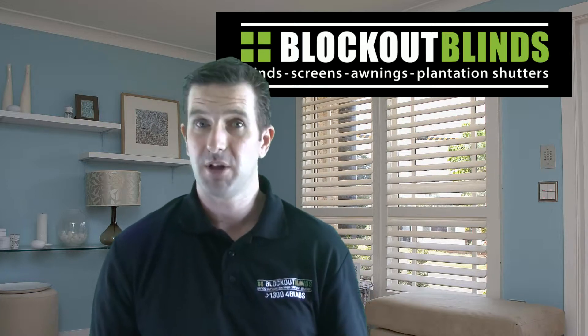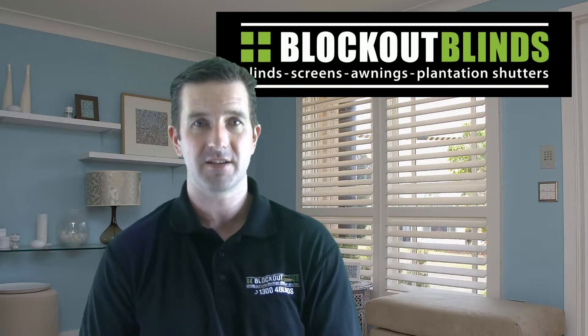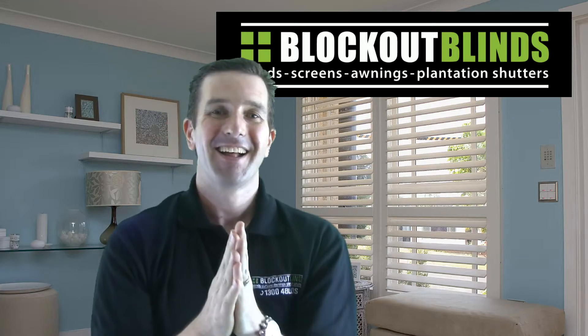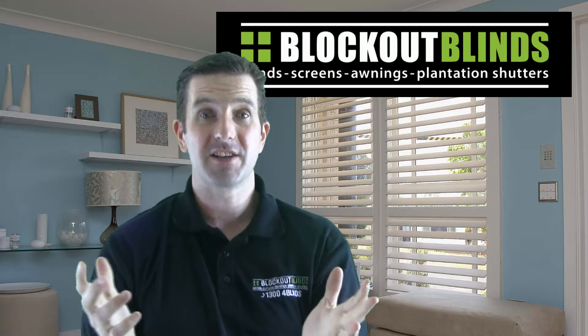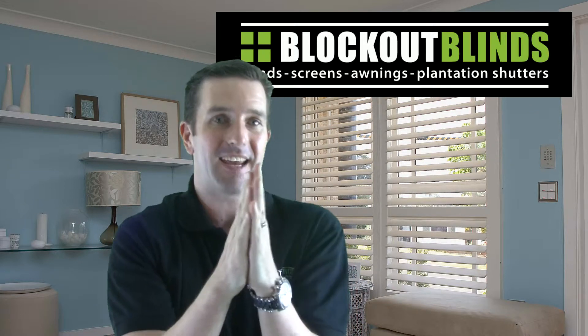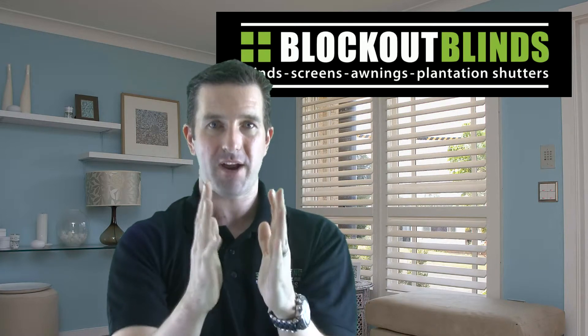So how do blinds stop this? Well, with internal blinds, as I said before the air is touching the glass and heating up. By putting a blind on the inside, it creates a barrier.